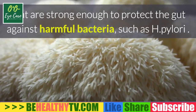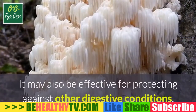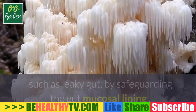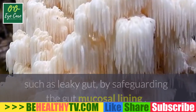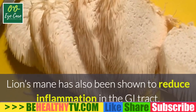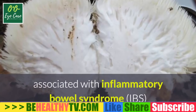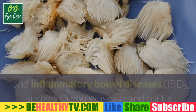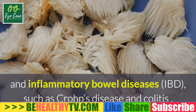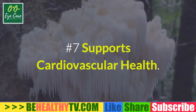Number six: supports gut health. Lion's mane has natural antibacterial properties strong enough to protect the gut against harmful bacteria such as H. pylori. It may also protect against digestive conditions such as leaky gut by safeguarding the gut mucosal lining. Lion's mane has also been shown to reduce inflammation in the GI tract, which can help with digestive symptoms associated with IBS and IBD such as Crohn's disease and colitis.